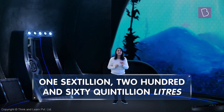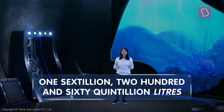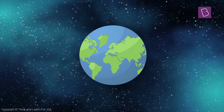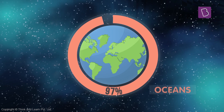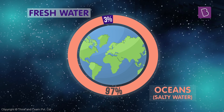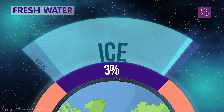That's 1,260 quintillion litres. Wow! That sounds like a lot. But how much is it exactly? Out of all this water, almost 97% of it is from the oceans — salty water. The remaining 3% is non-salty fresh water that we find in ice, rivers, or under the ground.